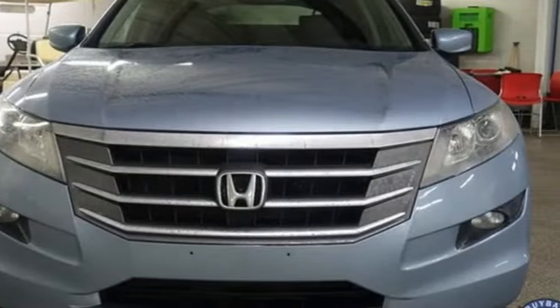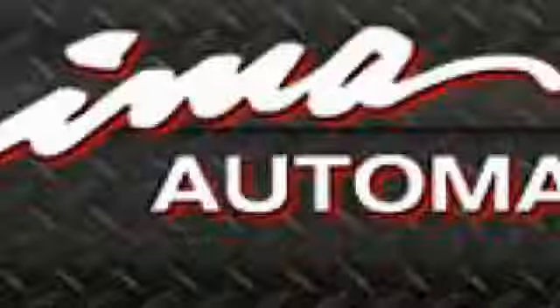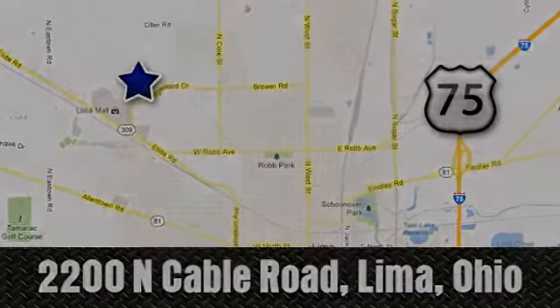See what it can do when you take it for a test drive. Right on the corner and always right on price — Lima Auto Mall Chevrolet Cadillac, 2200 North Cable Road in Lima, Ohio.